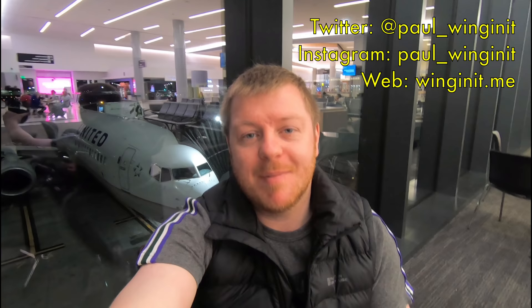Hello and welcome to another video. I'm Paul Lucas, and this morning at 5am I am at San Francisco International Airport, about to head to Newark, New Jersey with United Airlines on one of their premium service transcontinental routes.